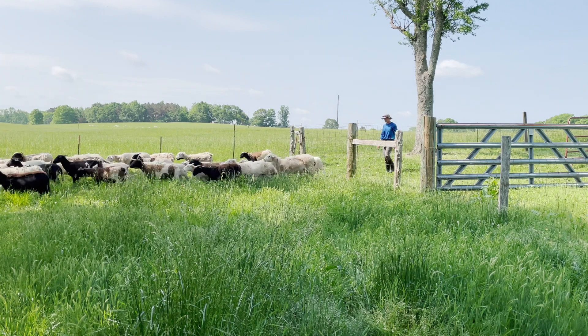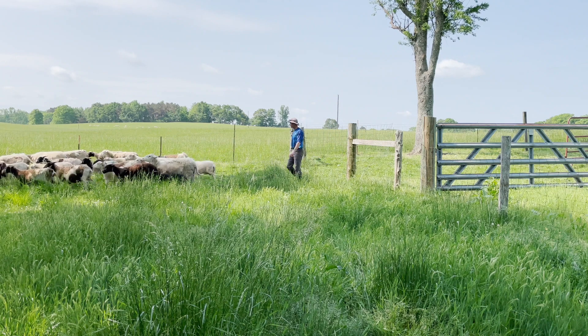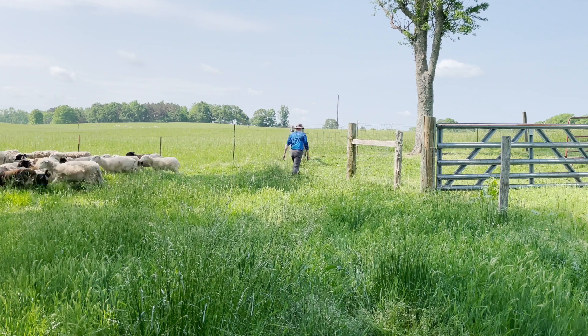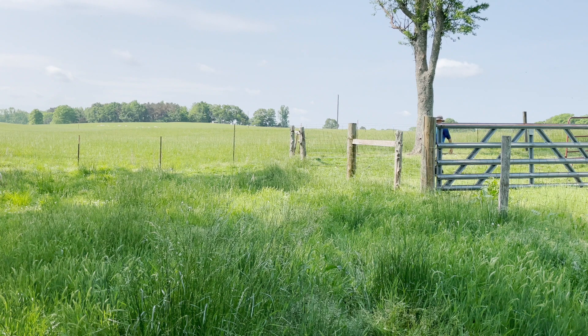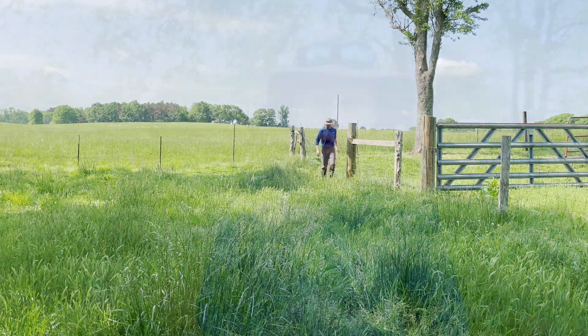After moving animals to a new paddock, don't bring them back into the first paddock for 60 days. Thirty days is often cited, but not all eggs hatch at the same time, so 60 days ensures nearly all larvae have hatched and died before you return. Move the animals every three to five days to a clean pasture, wait two months, then move them back in. Basically every week you're moving to a clean pasture, and everything deposited in the old pasture dies before the animals return.